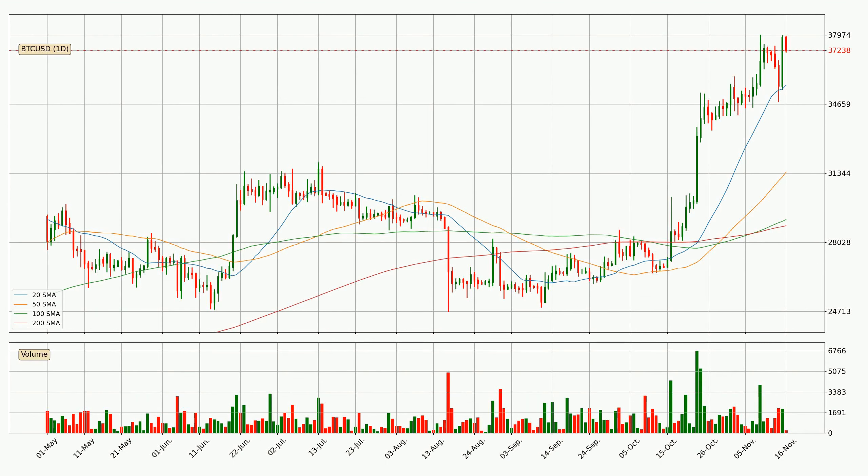Moving to the daily simple moving averages, the current price is above all simple moving averages for this time interval, which looks bullish. It is to watch if the closest SMA, the 20 SMA, could hold support or if the price will break it to the downside, with the current price of around $35,565.